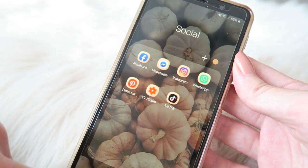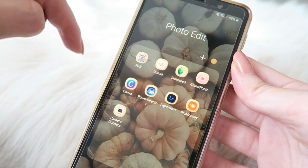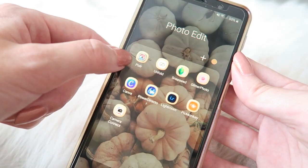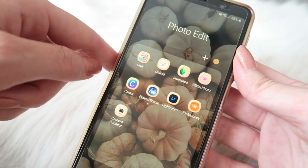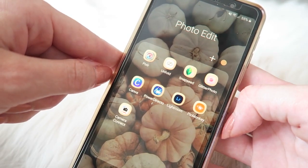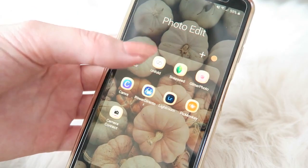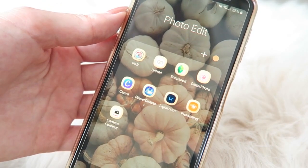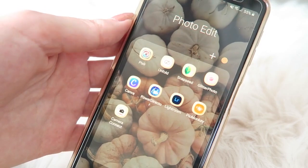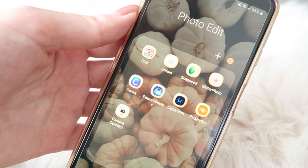Then I have a folder called 'Photo Edit' with all the apps I use to edit my photos, thumbnails for YouTube, and Instagram pictures. Pixlr I don't use a lot; Unfold I use for my Instagram stories; Snapseed I really like for Instagram photos and YouTube thumbnails — I'll link those tutorials up here. Glitter Photo I use for Instagram to add nice glitters. Canva and PicMonkey are great to edit thumbnails — you can add lots of fonts and effects.